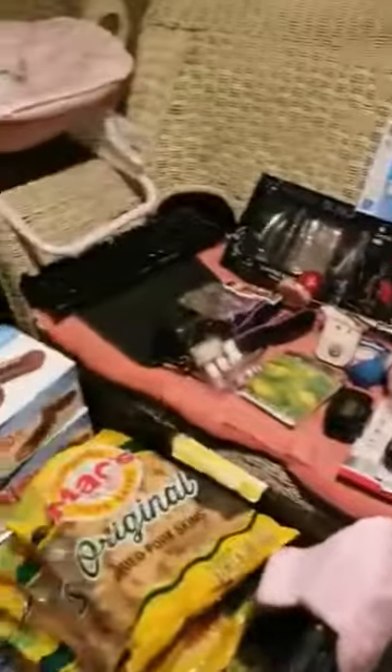This is my haul today — I did good. I got some things for me, I got some things for the kids, and I got some to donate. See you next time.